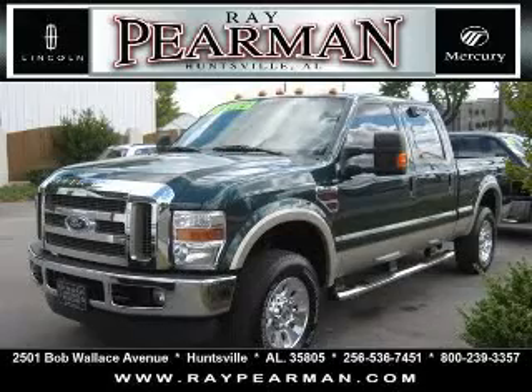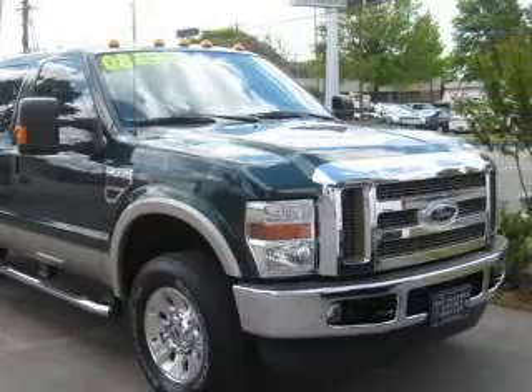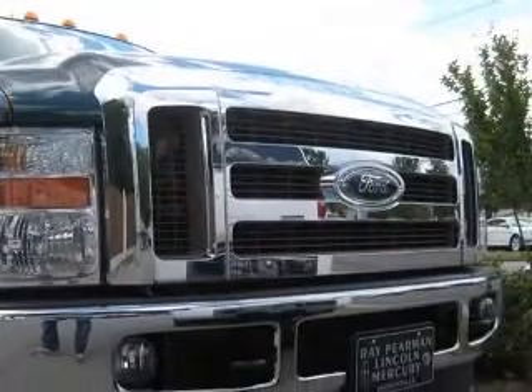We are proud to present this excellent 2008 Ford F-250. This F-250 has a 6.4L V8 diesel engine and an automatic transmission.